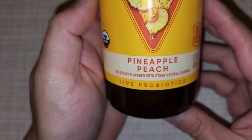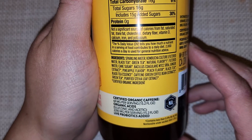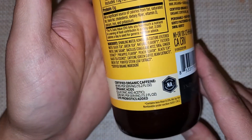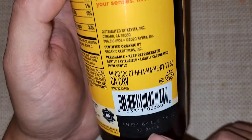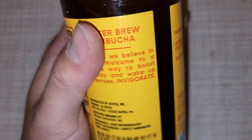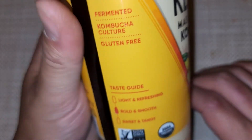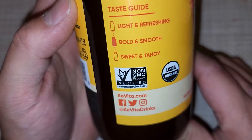So we got this bottle — Kavita, same exact information, same nutrition facts. It's closer now so hopefully you can read it. Live probiotics added. You can see the California CRV and the expiration date. It says: no fermented kombucha culture, gluten-free, taste guide — light and refreshing, bold and smooth, or sweet and tangy. So this one is bold and smooth.